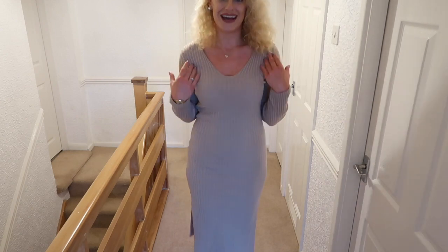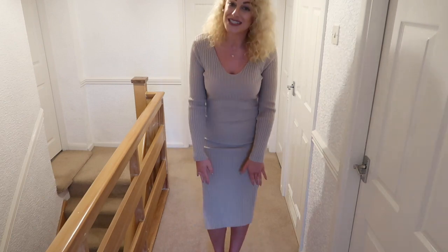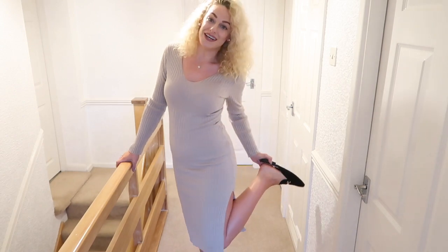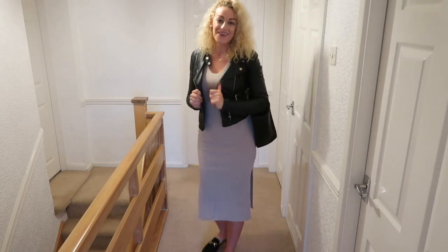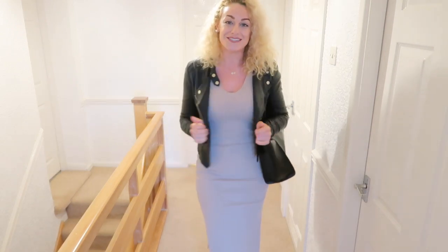It's got slit details down the two sides of the legs, which is nice and easy to walk in — sometimes with mini dresses I feel like I'm walking like a penguin. I styled it with some little loafers from Primark, about eight pounds. This is how I'd wear it out and about shopping — I added a little leather jacket, a little black handbag, and the black loafers. Really easy to put together.